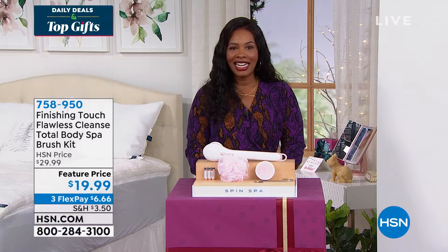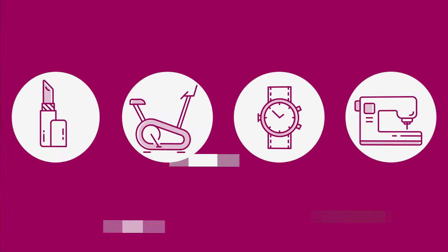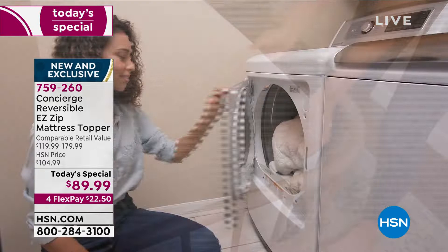Super comfortable and amazing — it's from Concierge Collection. I have been waiting to get to our Today's Special all day. You're looking at the Reversible Easy Zip Mattress Topper.